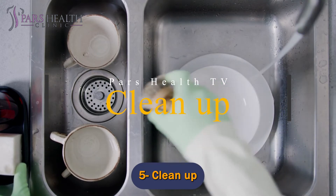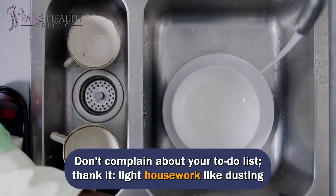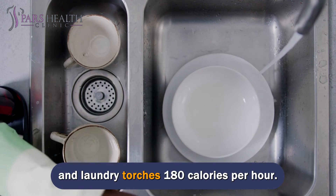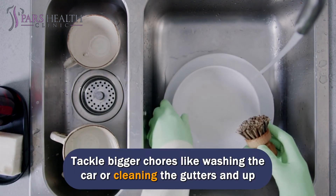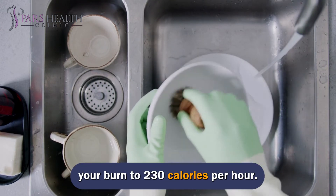Number 5: Clean up. Don't complain about your to-do list — thank it. Light housework like dusting and laundry torches 180 calories per hour. Tackle bigger chores like washing the car or cleaning the gutters and you'll burn up to 230 calories per hour.